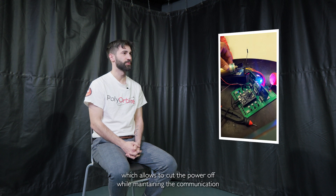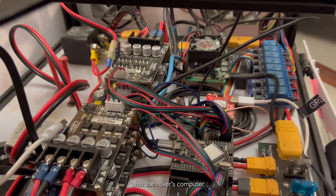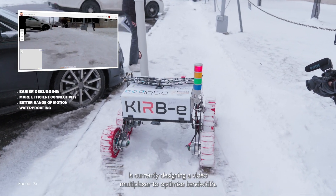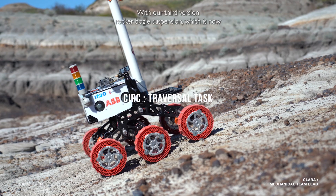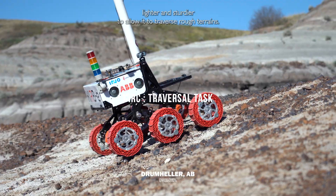The kill switch allows to cut the power off while maintaining the communication with the rover's computer. Our electrical team is currently designing a video multiplexer to optimize bandwidth. We also completely redesigned the cable management and electronic placement of the robotic arm, with our third version rocker-bogey suspension which is now lighter and sturdier to allow it to traverse rough terrains.